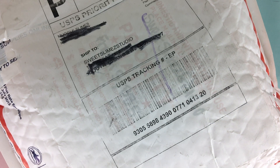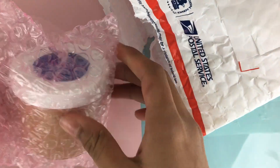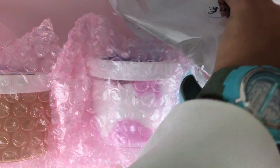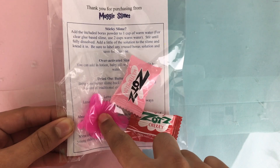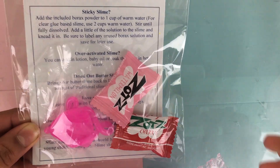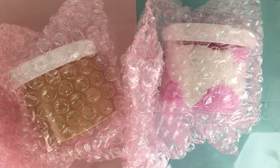Here's the package from Muggle Slimes. It actually arrived in about three days, which I thought was really great. I ordered two slimes — I love Harry Potter, so I really wanted to get some Harry Potter themed slimes. The extra bag has the slime care sheet on the back, a little toy, some Zots, a Borax bag, and a little thank you sticker.